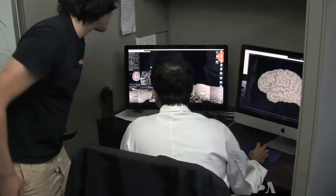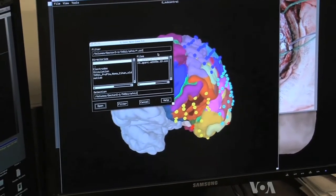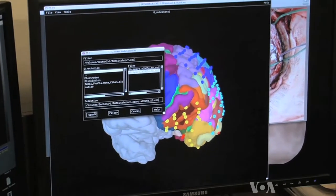Dr. Tandon had patients with implanted electrodes carry out learning tasks that involved both space and time to see how the brain handled the information. The way the brain accomplishes the communication with these two different areas at the same time is by using two different frequencies coming from the same part of the brain, the hippocampus.